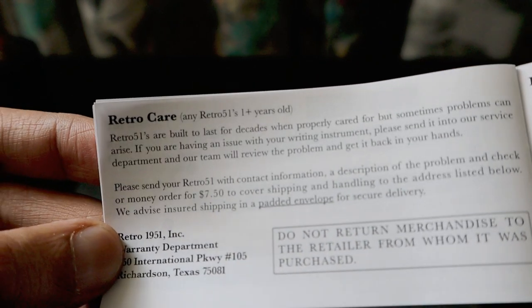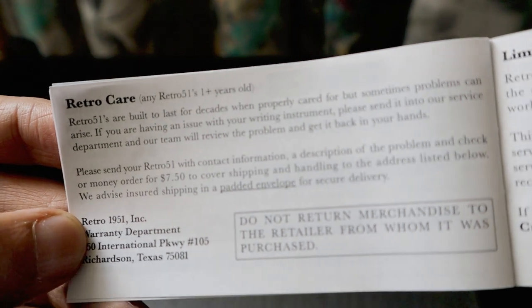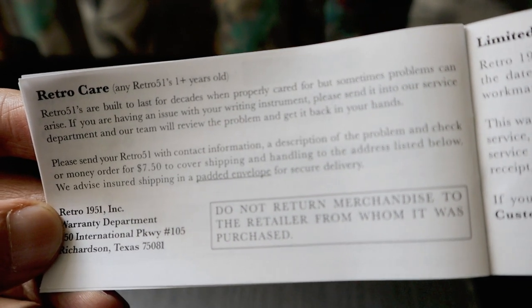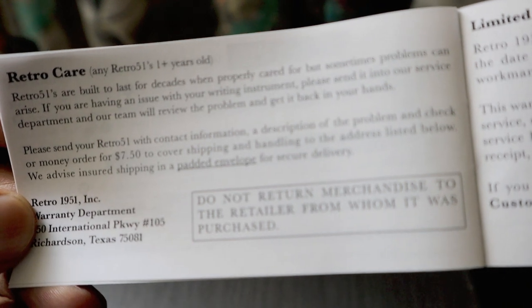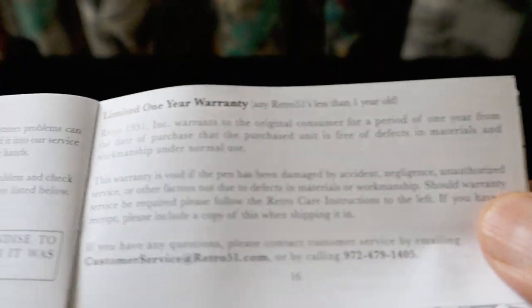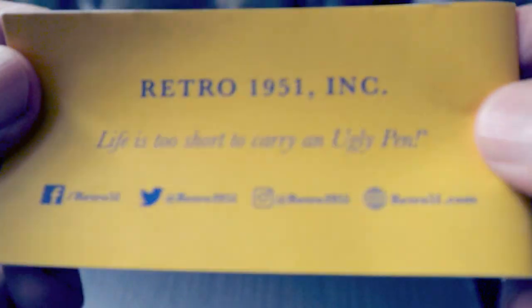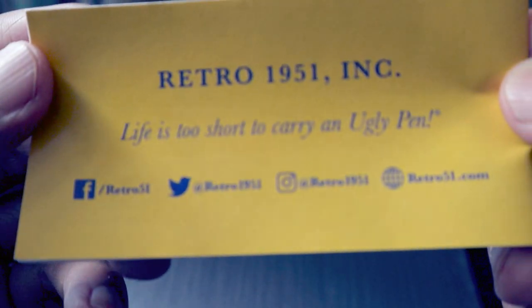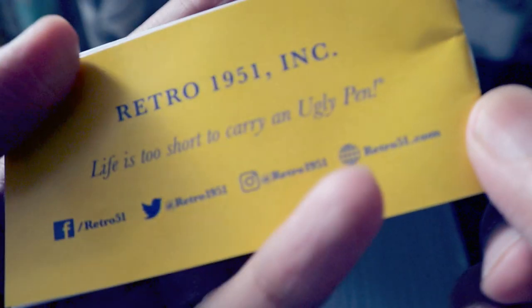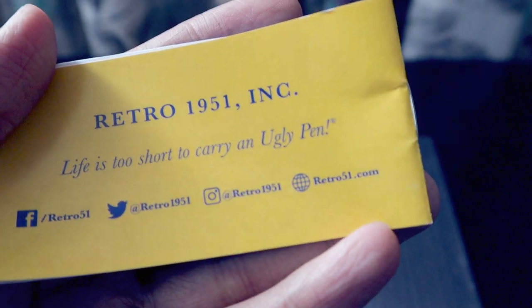You can send them a money order of $7.50 to cover shipping and handling for warranty claims — do not return merchandise to the retailer you purchased from; send it directly to the warranty department in Texas. All warranty conditions are outlined in the manual. You can follow them on social media: Facebook and Twitter at @retro51, Instagram at @retro1951, and their website is retro51.com.